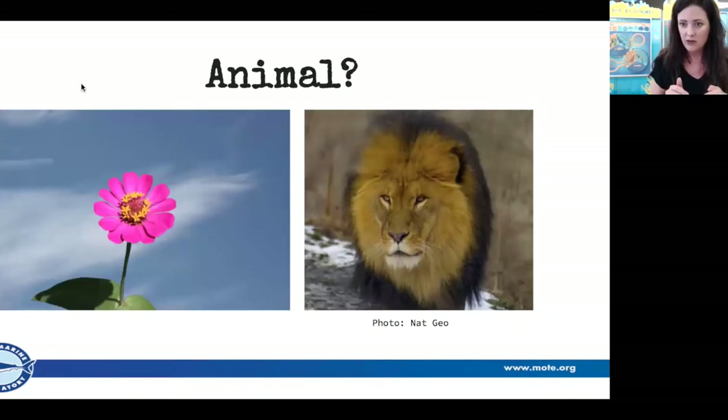Once we figure out the living things, we want to know: is it an animal? Because that's what a marine invertebrate is — it's an animal. Looking at these two pictures, which one is the animal? We have a beautiful flower on the left and an amazing lion on the right. It's easy to tell which is the animal and which is the plant. But it's not always as easy when we're talking about marine invertebrates, because they're animals that often look like plants.